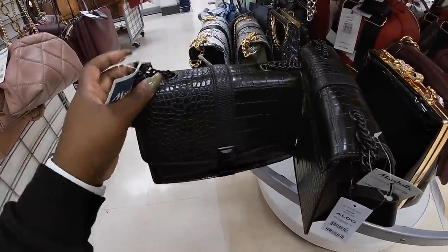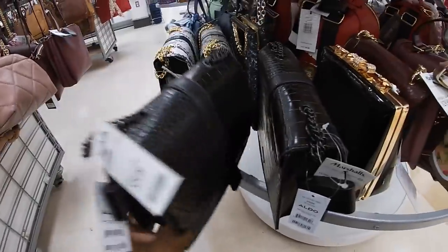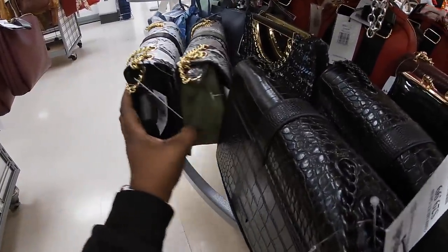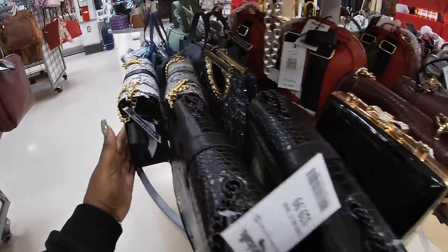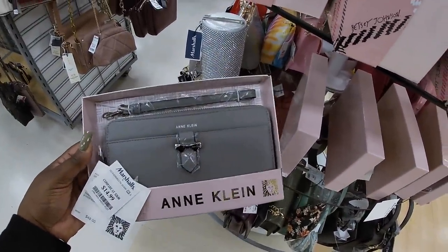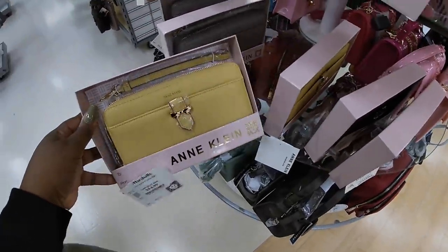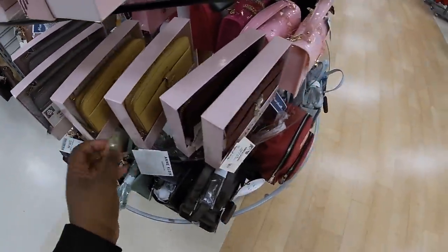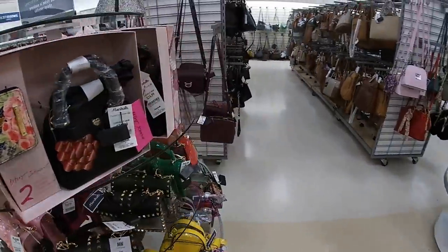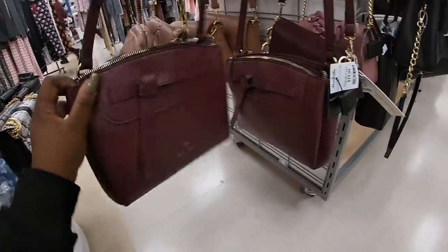Oh, this is pretty — $30. I believe it's an Aldo, yeah Aldo. I still have the other ones here in the other colors. I just love this green, I am loving this green. Calvin Klein $15 — the wallets. They have the pretty yellow and the burgundy. $20 Nanette Lepore.